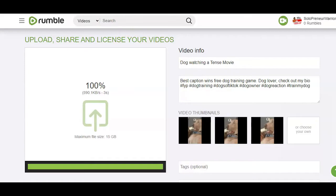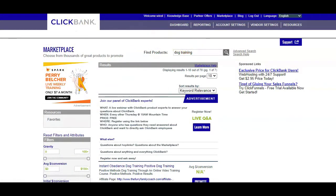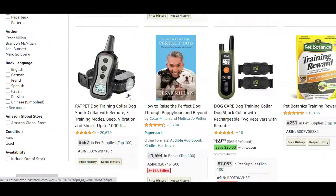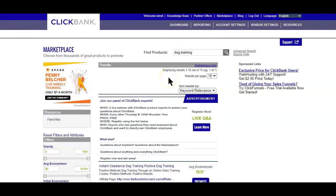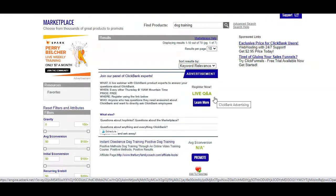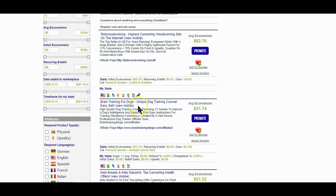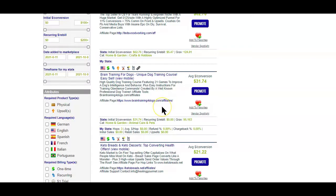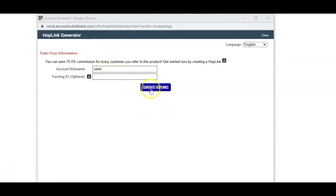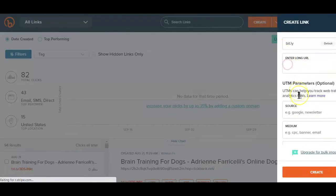Go to sites like ClickBank, Digistore24, or Amazon and register as an affiliate. After registering, start looking for products to promote that relate to the type of videos you are uploading on Rumble. Since in this case it's a dog video, I'll search for 'dog training' on ClickBank and filter it by gravity. If you find a product, click on the 'promote' button and a pop-up will appear. Click 'generate link' and your affiliate link will be generated. Copy the link and use a link shortener like Bitly to make the long link short.